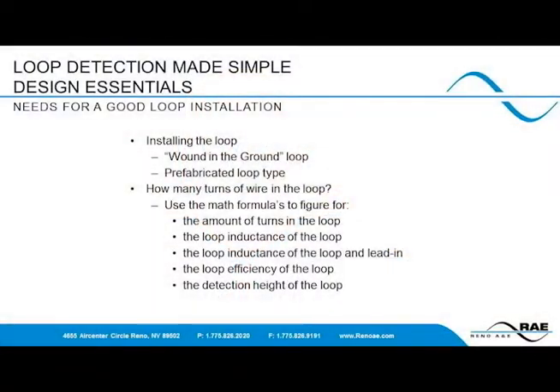While the technology has been around for a long time, people have forgotten some of the very basic needs for a loop to work well. There are some differences in what is referred to as a wound-in-the-ground loop, where a contractor uses a spool of wire and winds the loop in the ground manually, and a preformed or prefabricated loop. There are several physical differences between these two types, such as wire separation, issues with vibration between the separate turns of wire, and movement between the turns.